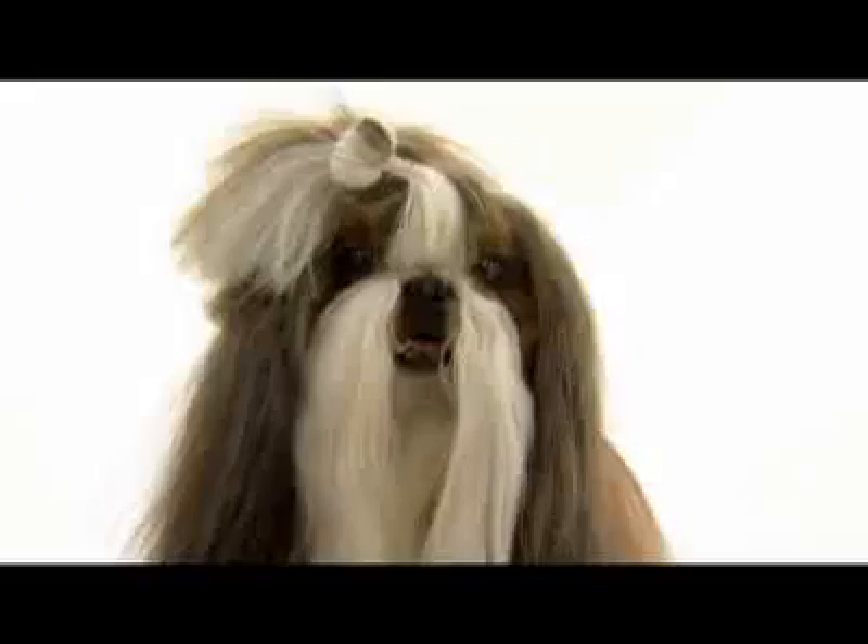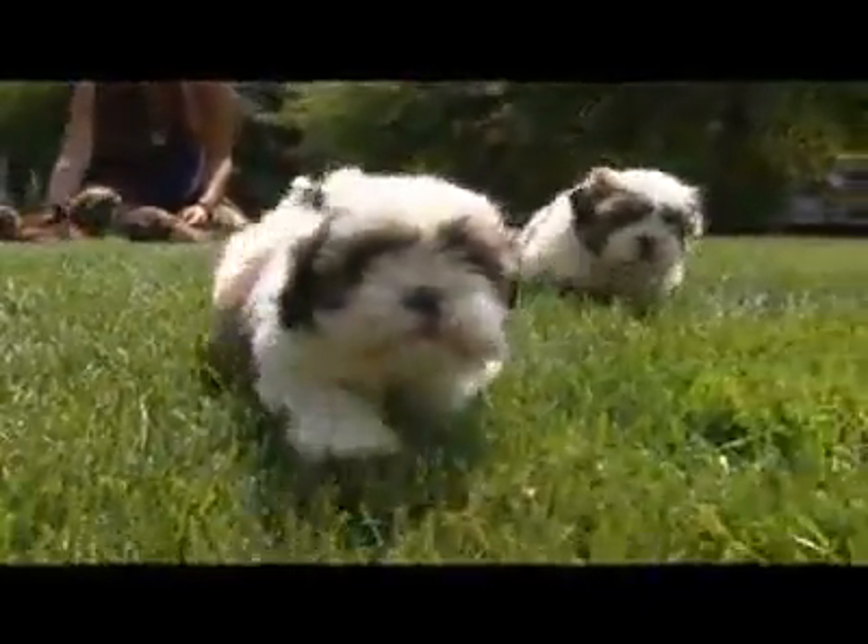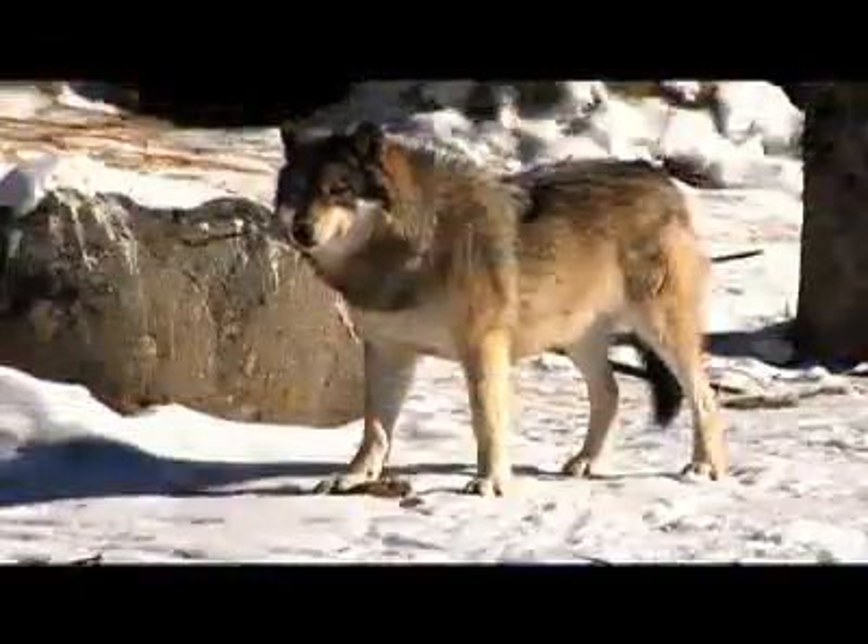Meet the purebred Shih Tzu, a precious package of a dog who is actually more closely related to the wolf than many other breeds.